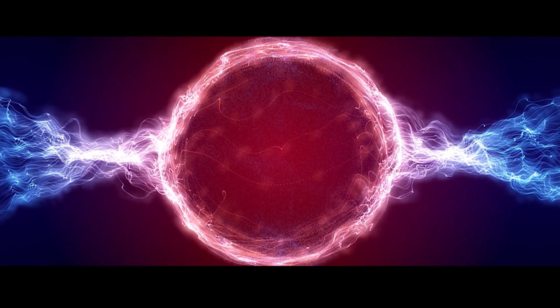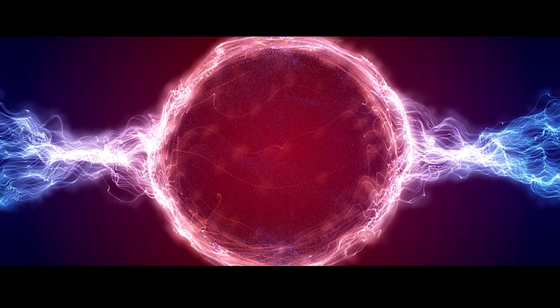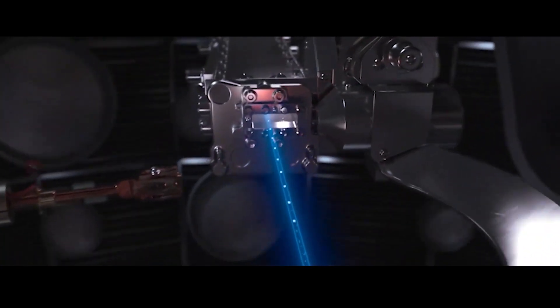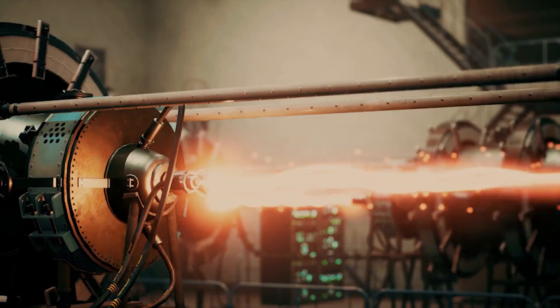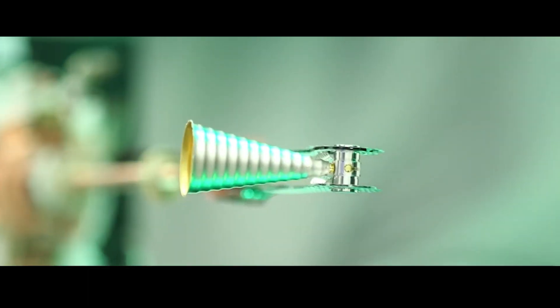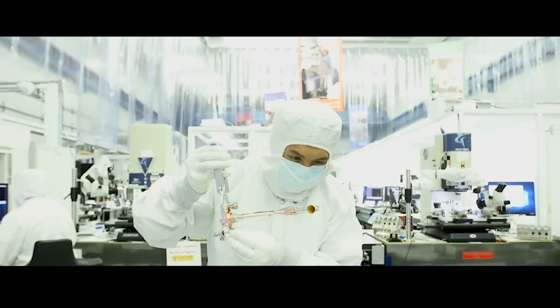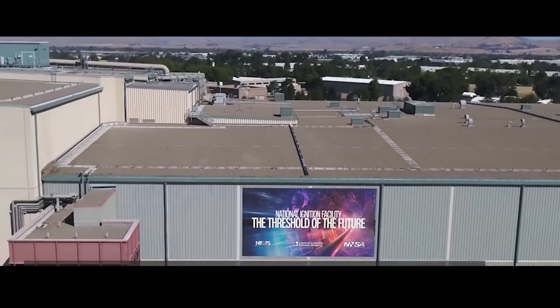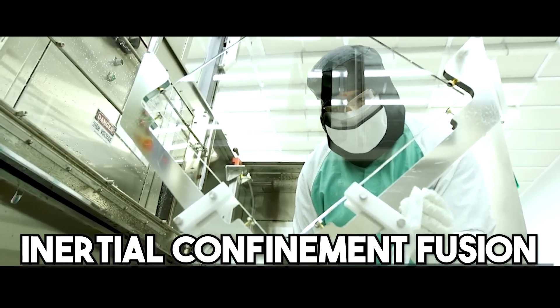It is not simple to get these atoms to fuse since it takes so much energy. Science uses this energy to subject the fuels to conditions that increase the likelihood of atomic fusion, such as incredibly high pressure and high temperature. The fuels can be brought to the necessary conditions in various methods; however, the National Ignition Facility uses something called inertial confinement fusion.